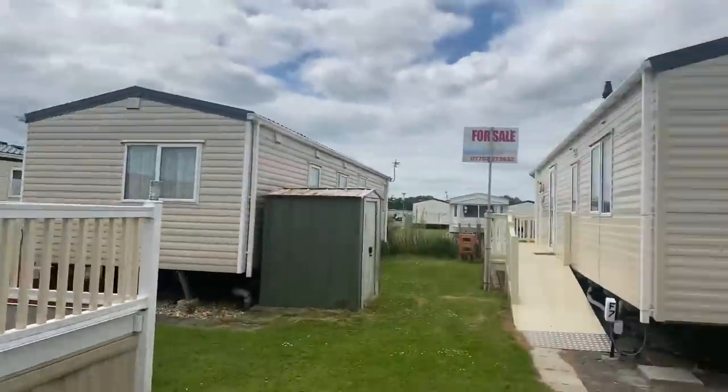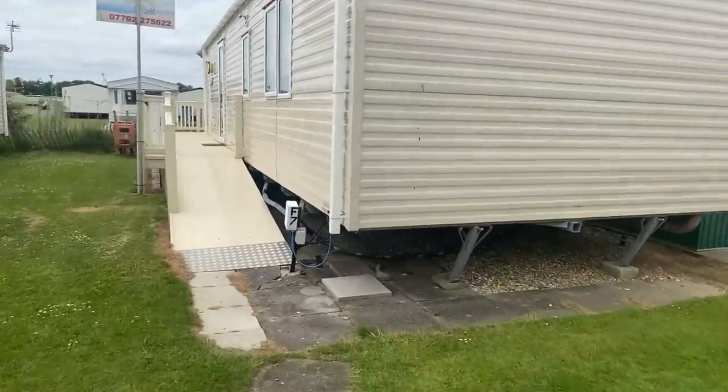A very good afternoon everybody, it's Steve here from My Leisure Home. This is this week's Star Buy.